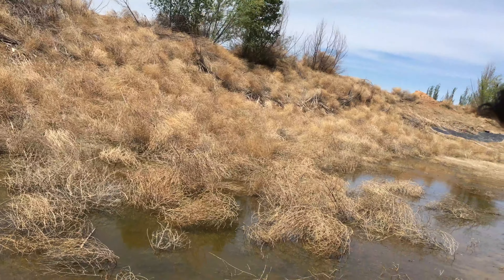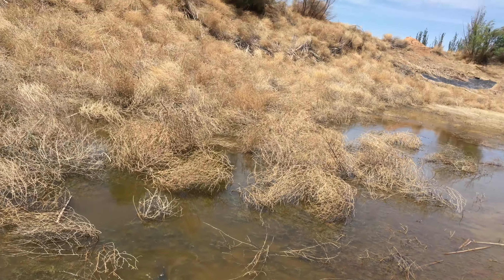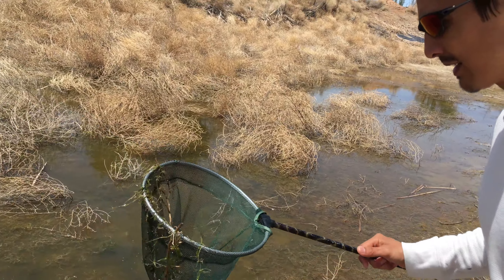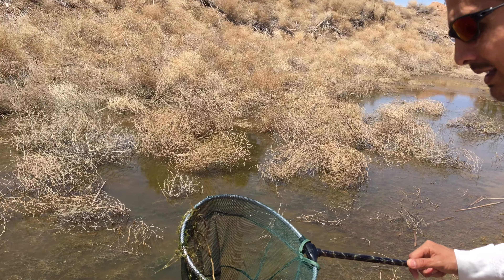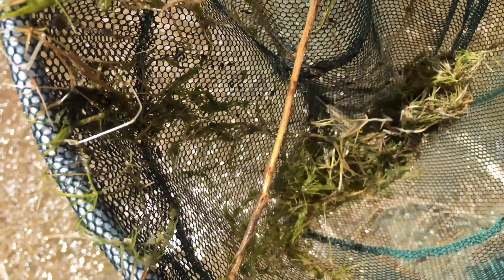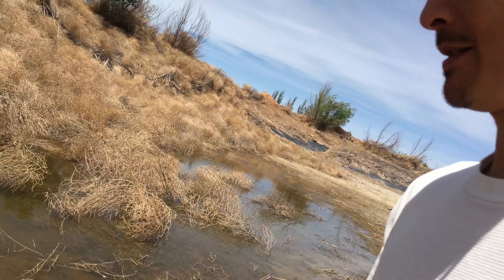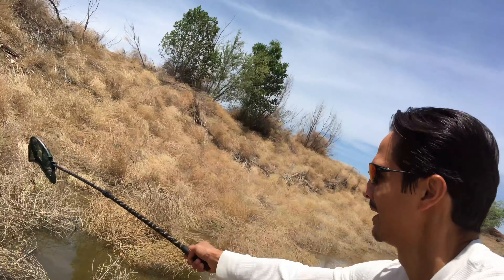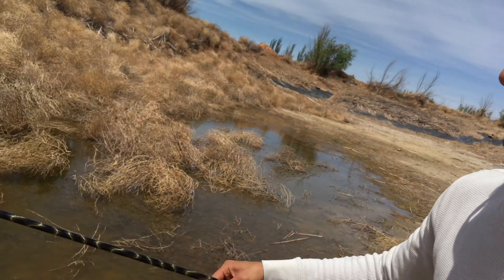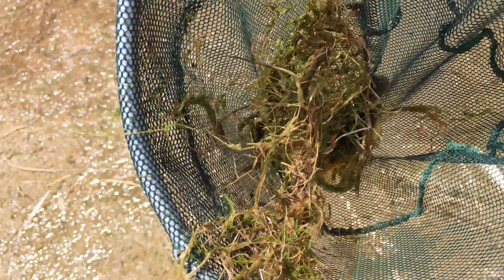Let's try again. A lot of little creatures, but that's not what I'm looking for. One more time. There he is — got a couple of them. Let's just back up out of here real quick.